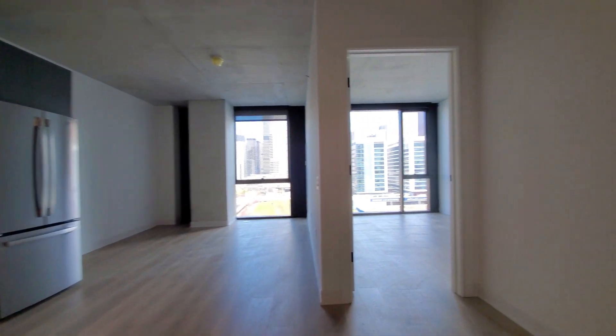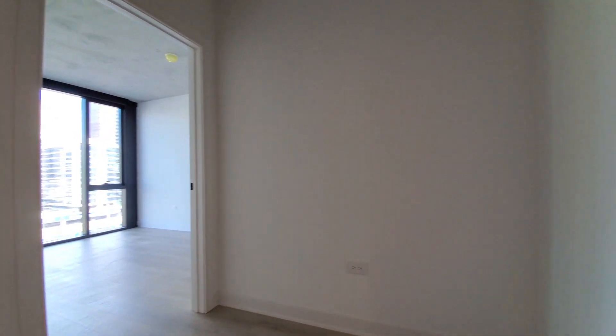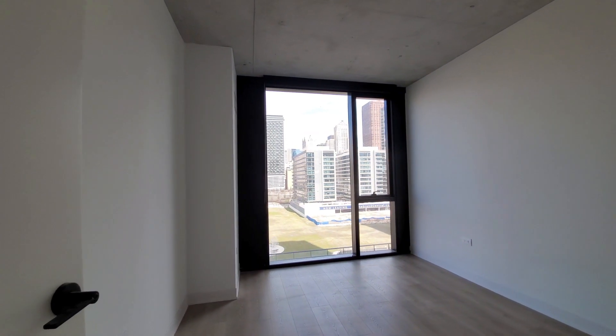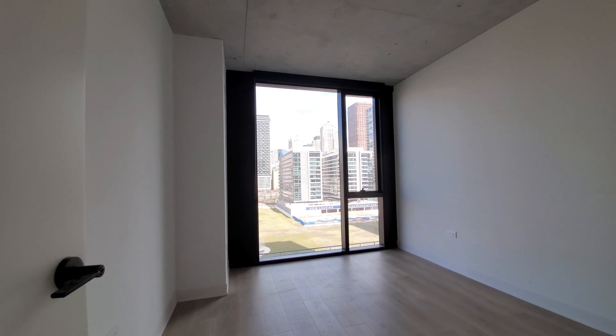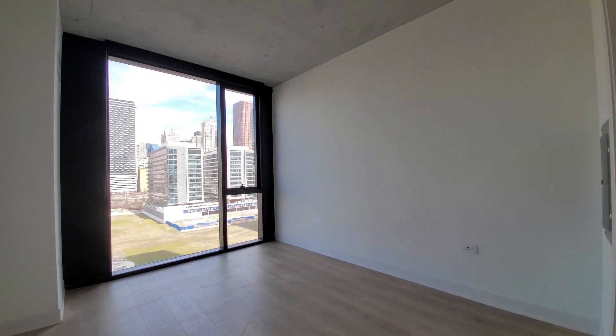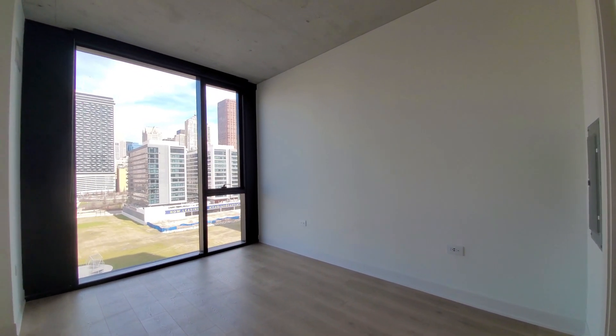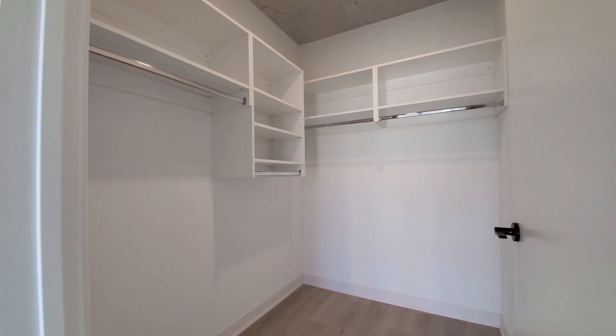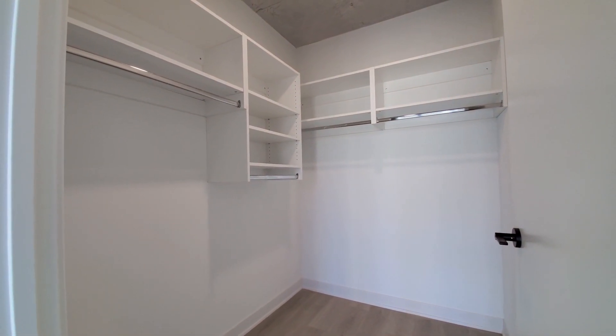Getting back to the bedroom — a space where you might want to set a home office desk or table. The bedroom has that great north-facing window, space for a queen-size bed, additional furniture, and nightstands. And it's a walk-in closet with custom organizers.